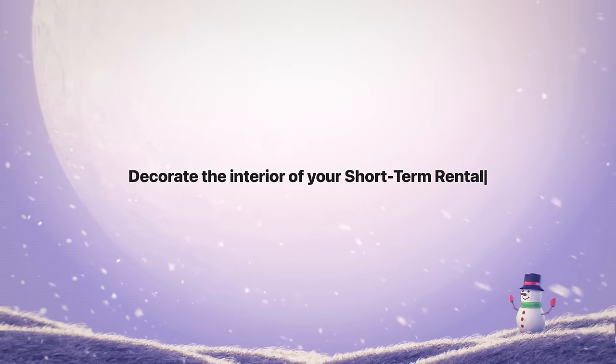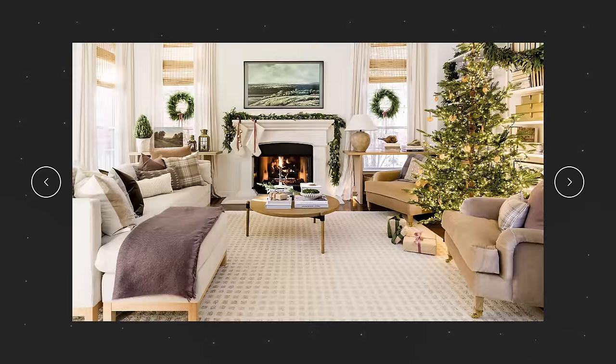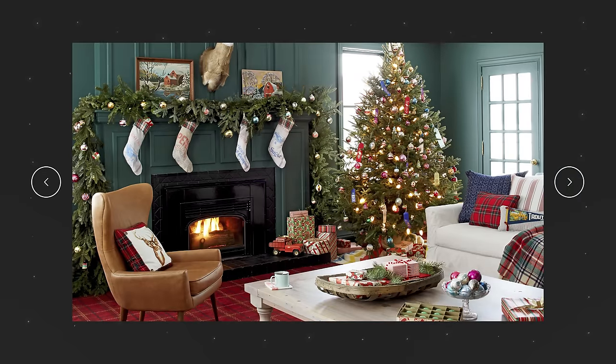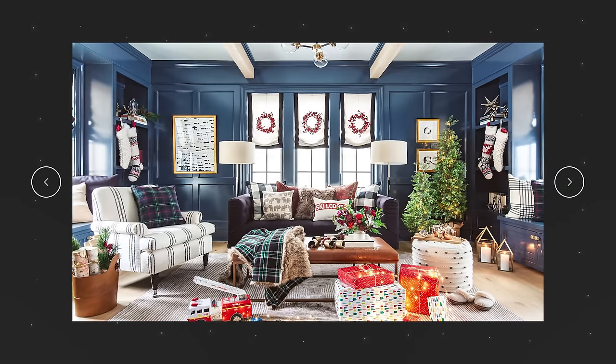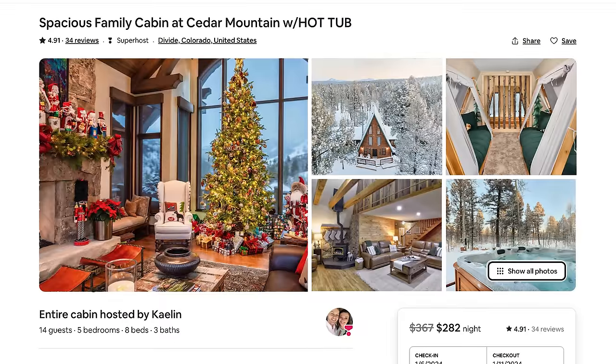Some of you are probably thinking: love this idea, Rob, but it doesn't snow where my short-term rental is. I've got you covered. Decorate the interior of your short-term rental with holiday decor. You can empower your cleaners, pay them a little bit extra, send them a Christmas tree, stockings, and garland to set up in your house. You can go all out in just one room — specifically the living room — and deck it out in holiday gear. Hire a photographer, pay them a couple hundred bucks to update those photos.